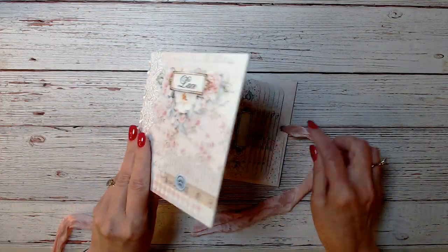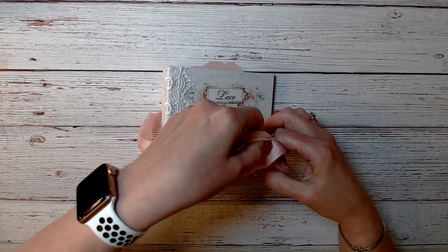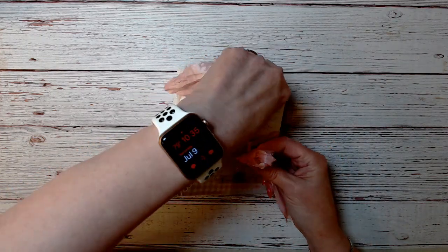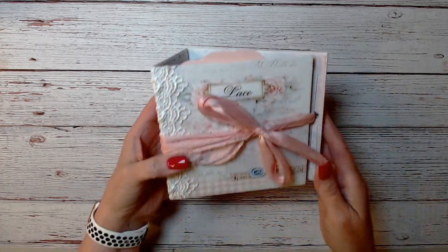The closure — she just has a hole in the back cover, and then you put your either seam binding or ribbon or whatever you're going to use to tie it. And there's that.